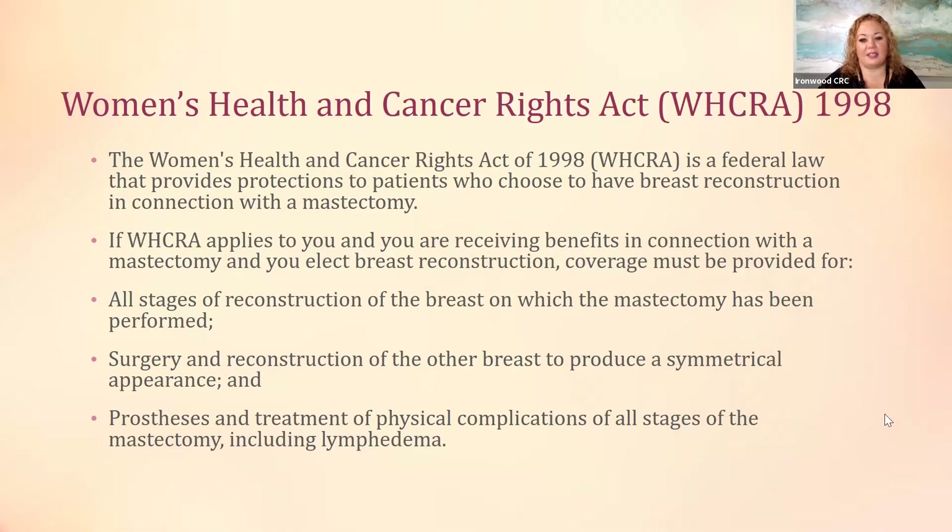In 1998, there was federal legislation passed called the Women's Health and Cancer Rights Act. This is a very important piece of legislation that allows patients who choose to have breast reconstruction after a mastectomy to get symmetrical breasts, to get the reconstruction needed, and to get support during and after all stages of surgery. It also includes treatment of any complications afterwards, including lymphedema, which is the swelling usually occurring in the arms, armpit area, or down into the patient's hand.